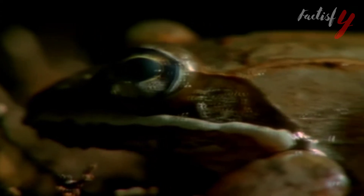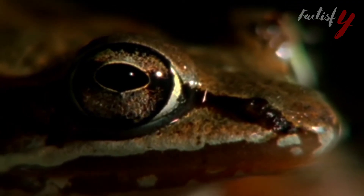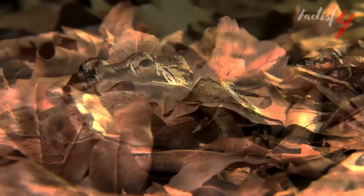As deforestation and the draining of ponds continues by humans, entire populations of wood frogs in some areas are becoming non-existent. Overall, there is no current endangerment to wood frogs.